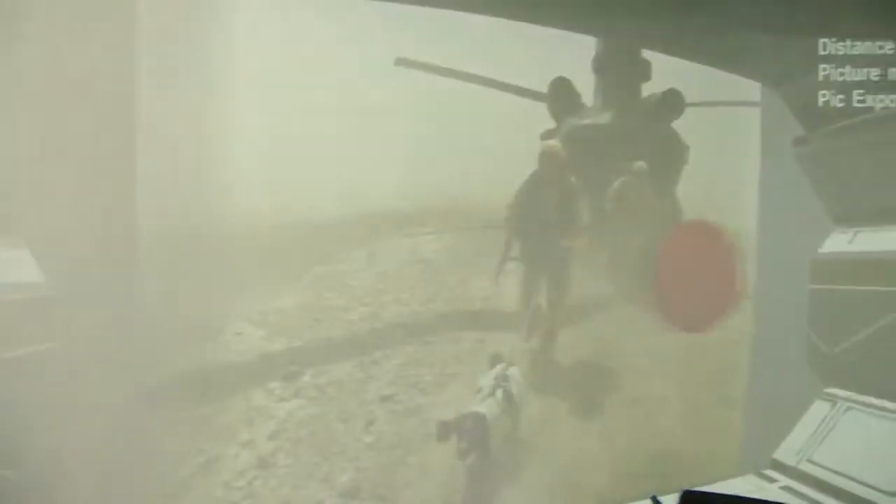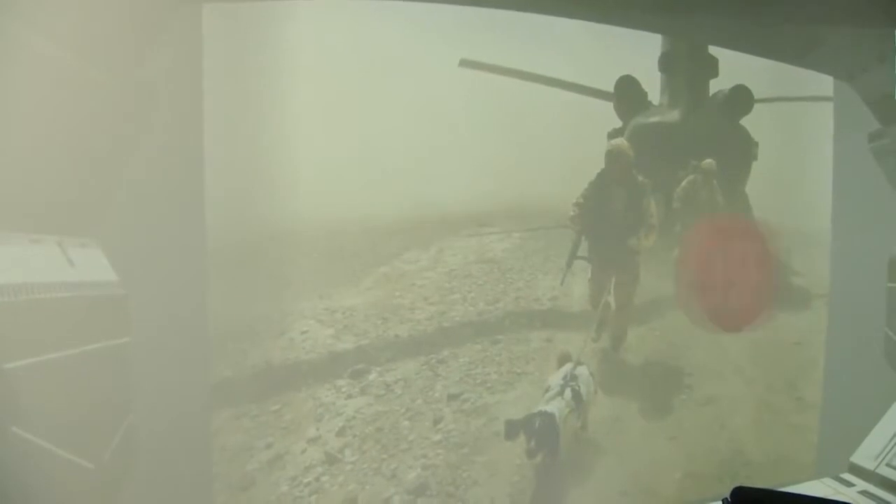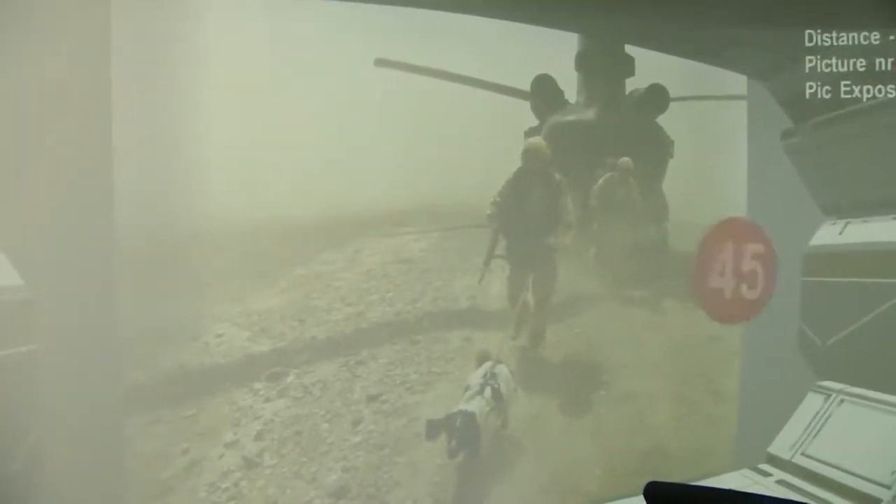This is 3MDR. It stands for movement, desensitisation and reprocessing, or in plain English, learning how to face your fears and to overcome them.